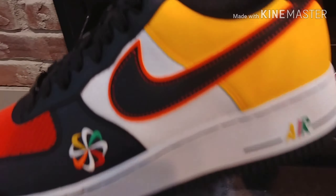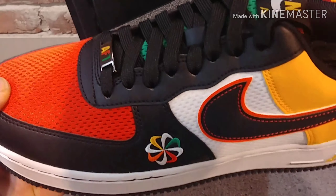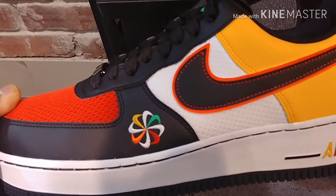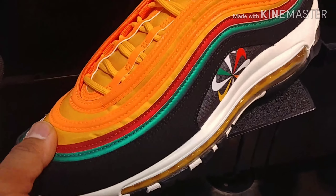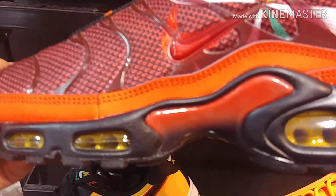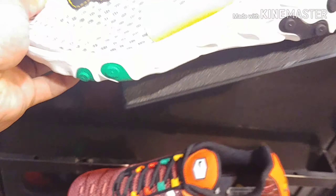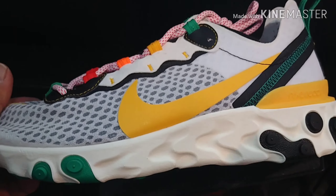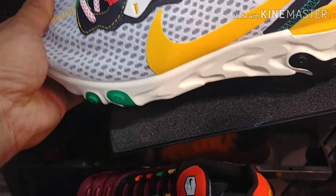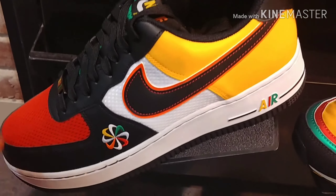I'm seeing the Evolution pack for the first time — it came out not too long ago. This is not a typical Air Force One, not really something I would wear. They also have the Air Max 97 and the Pluses, and then the Nike React. If I had to choose, I'd rock the Air Force One — it's a classic.